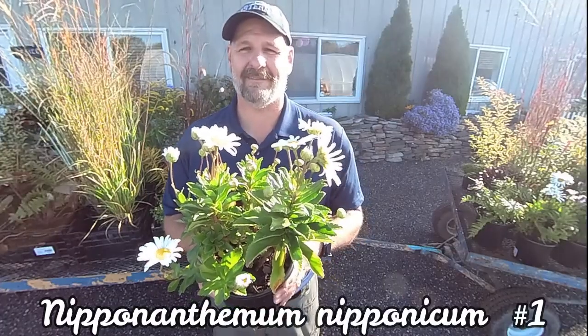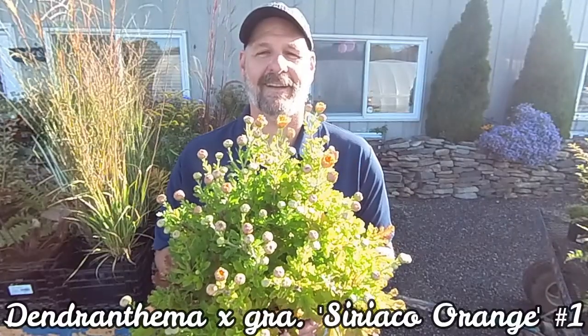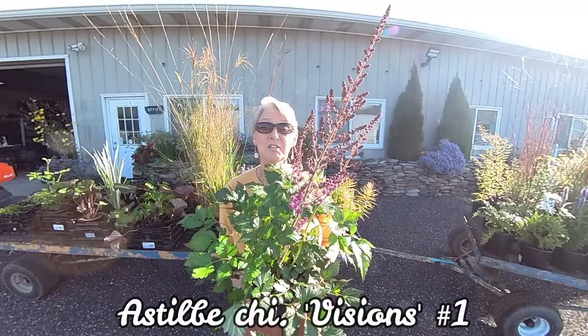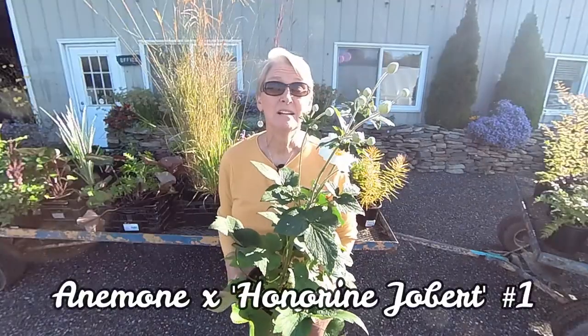Nipponanthemum, Montauk Daisy. Astilbe, Vision in Pink. Dendranthema, Sariaqua Orange. Astilbe, Vision in Red. Dendranthema, Hillside Pink Sheffield. Astilbe, Visions. Calamintha, Blue Cloud. Anemone, Honorine Jobert.